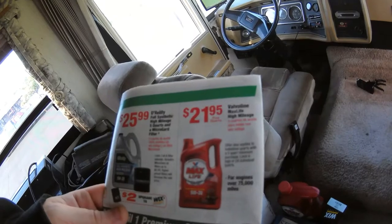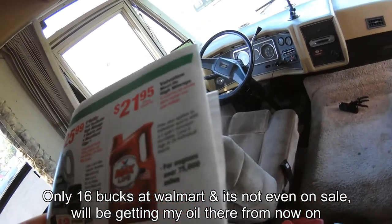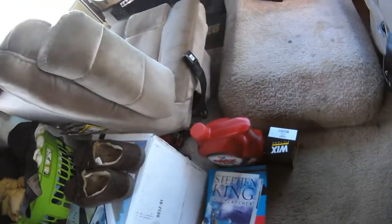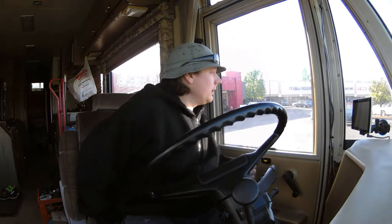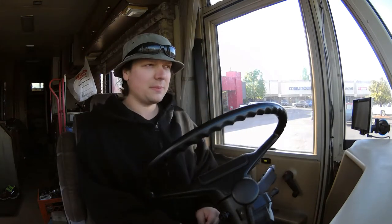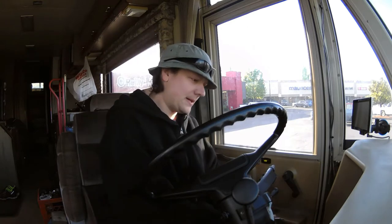Just got some Max Life High Mileage by Valvoline, $21.95 on sale. So for about $30 got that and the oil filter. I'm at a pretty decent hill right here, otherwise I might stay at this spot. But I'm also right next to a KFC so this might get busy. I'm going to go over to this Winco.